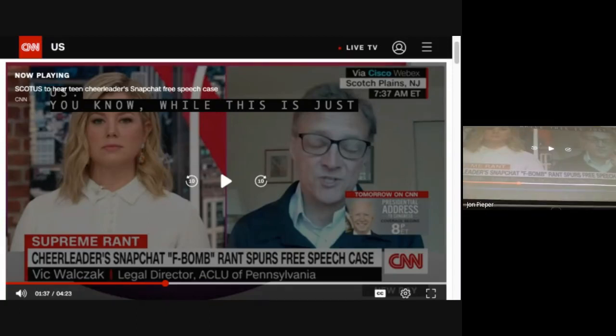Justin Driver, a law professor at Yale University, agrees that the issues in this case are important. He says it is difficult to exaggerate the stakes of this constitutional question. Driver doesn't believe that schools have the right to tell students what they can say when they're not in school. In the modern era, a tremendous percentage of minor speech occurs off-campus but online. Judicial decisions that permit schools to regulate off-campus speech criticizing public schools are antithetical to the First Amendment — such decisions empower schools to reach into any student's home.